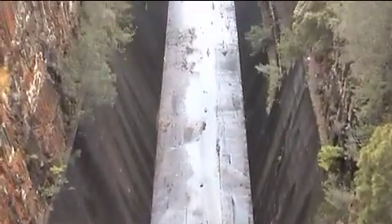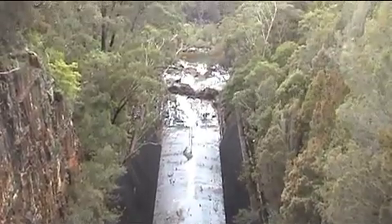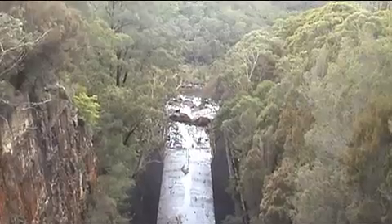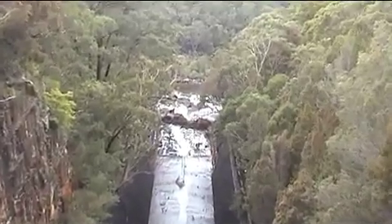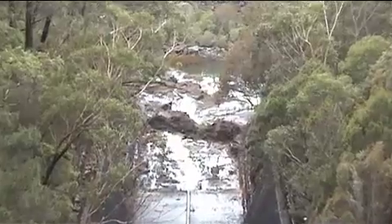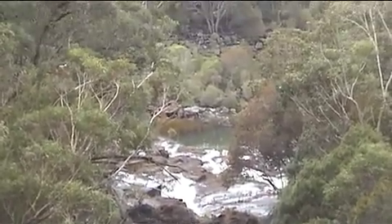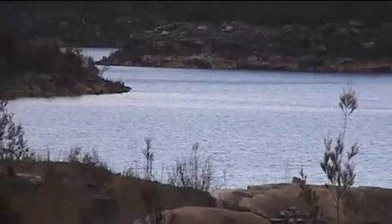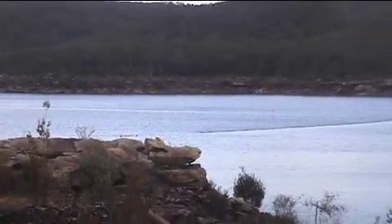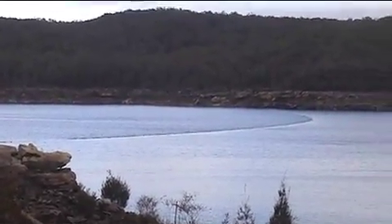We can still hear the sound of rushing water — let's have a look. You can hear that water coming out; look at the way that has been swept clean. There's water going down there, but certainly not making that sound. There's certainly a lot more water in the dam and they even have a boom net across there to collect the debris, by the look of it.